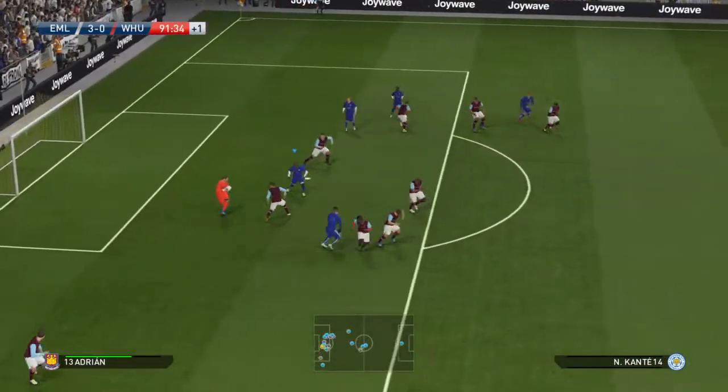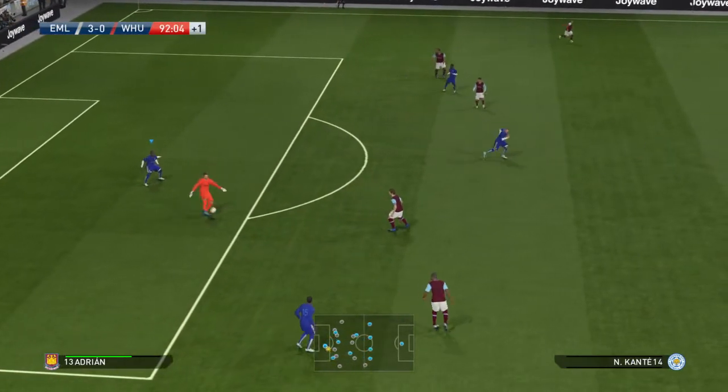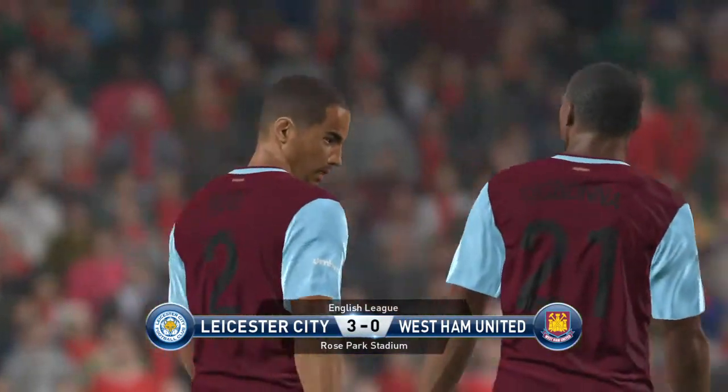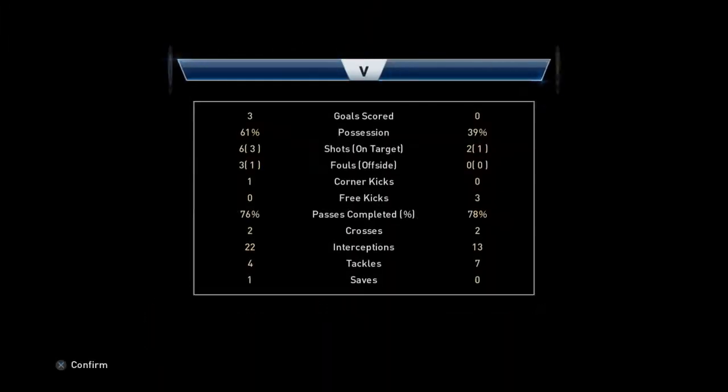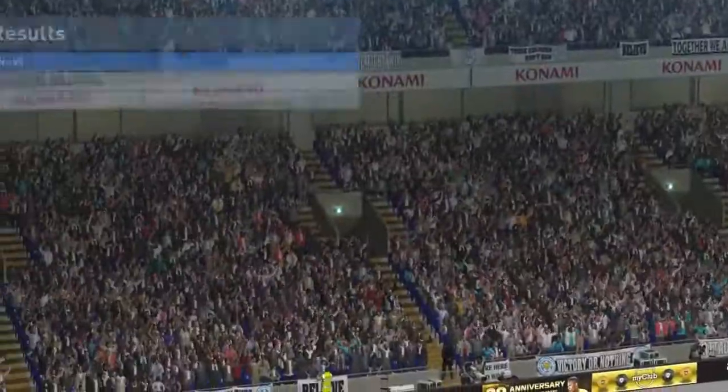Goalkeeper's ball. And that will be the final act — Leicester enjoy their perfect day; for their victims it is entirely imperfect. Comprehensive winners of a one-sided contest.